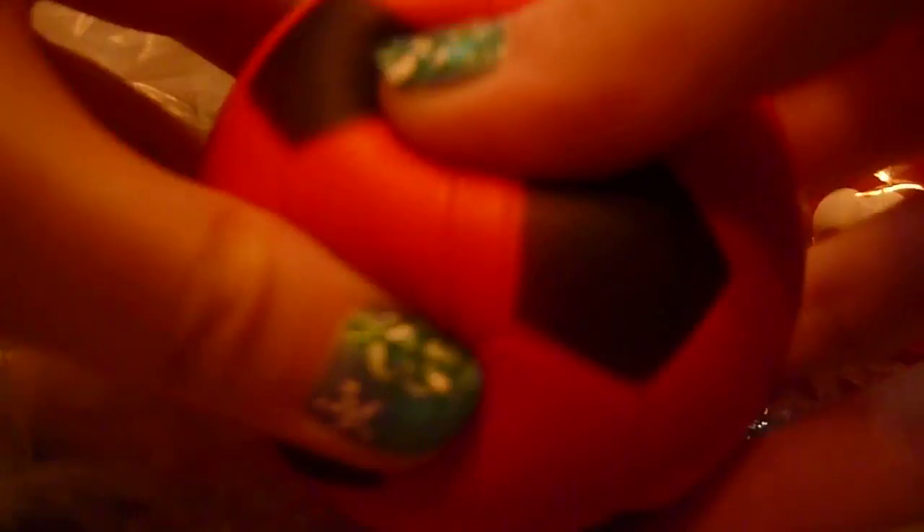I have some random ball squishies: this one, this smiley face, this ball, this ball, this one, this one, and this super soft baseball.